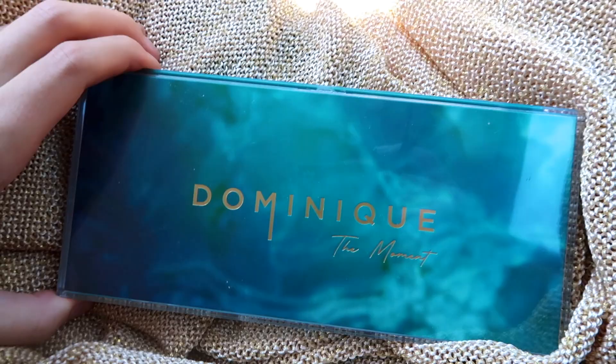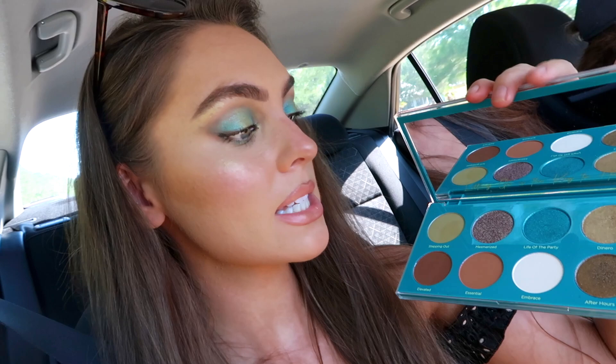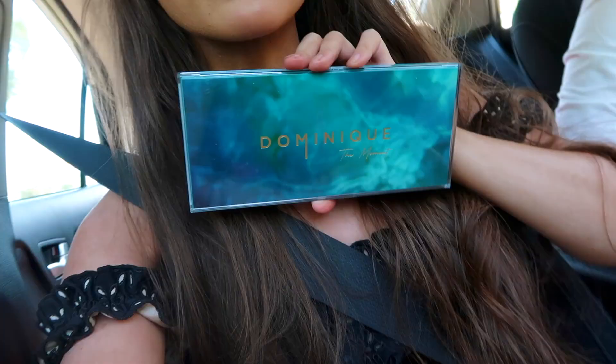And I wanted to show you guys a close-up of my makeup. I just tried out the Dominique The Moment palette. I used Stepping Out in the crease, Life of the Party, and this gorgeous blue teal shade on the lid, and then Dinero also on the lid. It's just like a werewolf mermaid vibes, so I thought it would be fun for going to the beach. Maybe I'll recreate a look like this that's even more mermaid-y for a fun photo. This was my first time trying out Dominique Cosmetics and it had no fallout and was stunning to use, so I definitely recommend. This is a perfect summer palette.